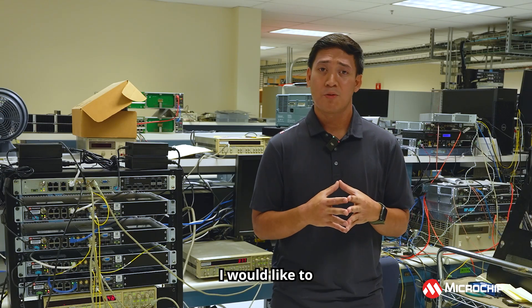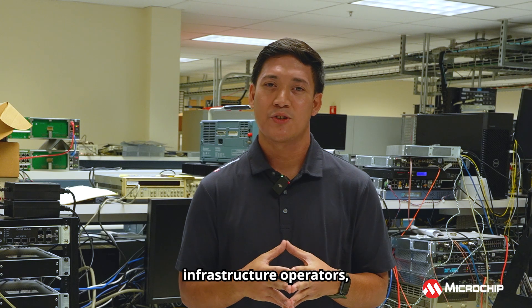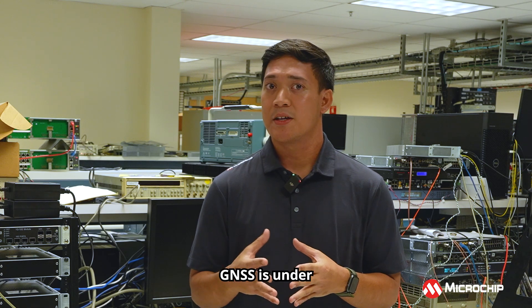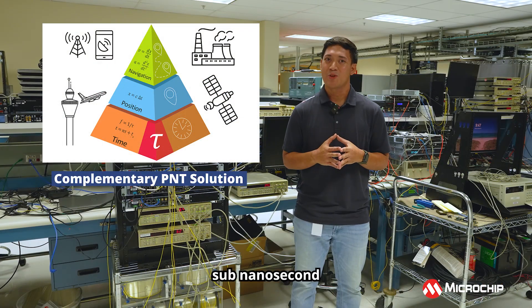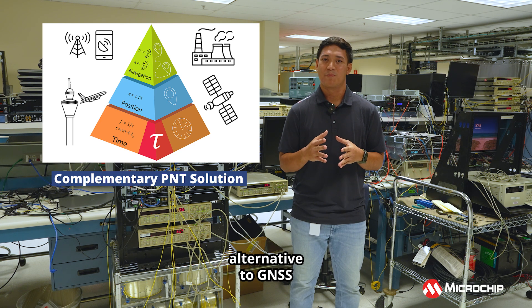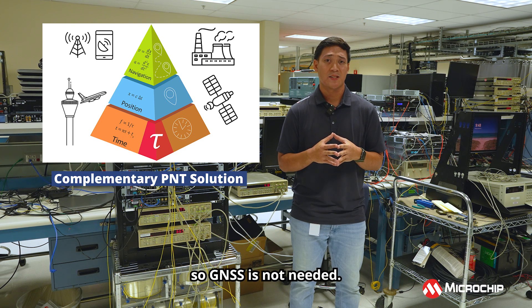Before I start the demo, I would like to answer a question that many of you may have: why would a customer need sub-nanosecond accuracy? Many companies, including all critical infrastructure operators, rely on GNSS as a time reference to synchronize their network. GNSS is under the threat of jamming and spoofing, and many governments are mandating an alternative in GNSS-denied scenarios. This is where sub-nanosecond accuracy comes in. TP 4500 offers an end-to-end alternative to GNSS by distributing precise time on a nationwide level via boundary clock chains over optical networks, so GNSS is not needed.